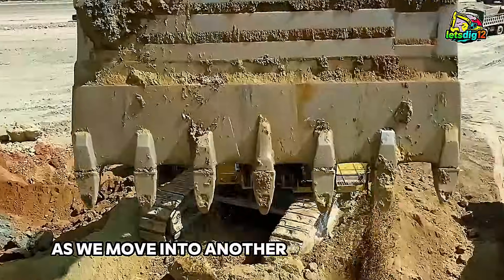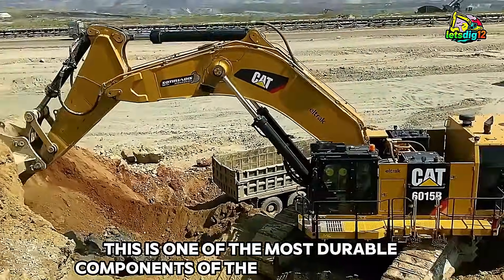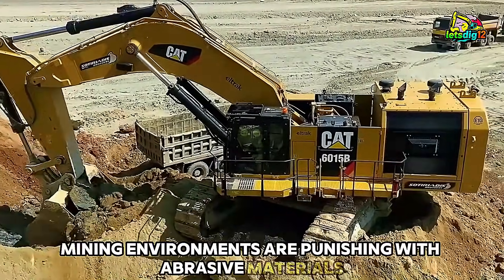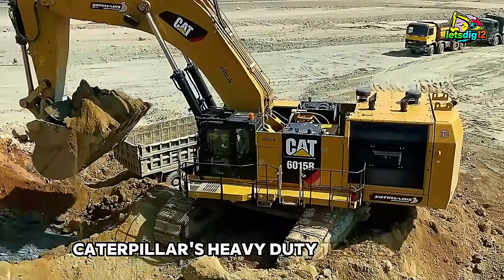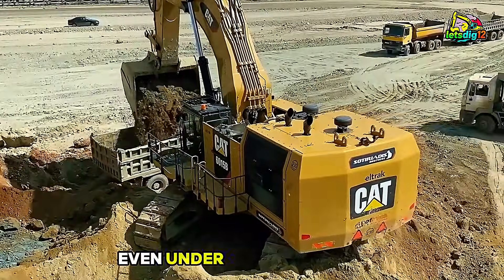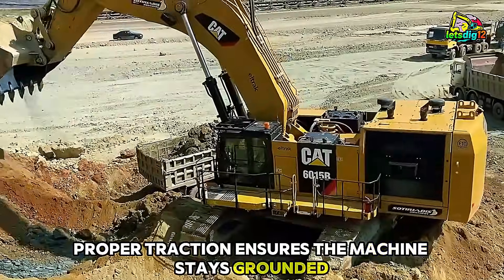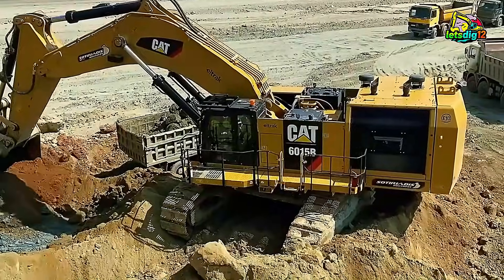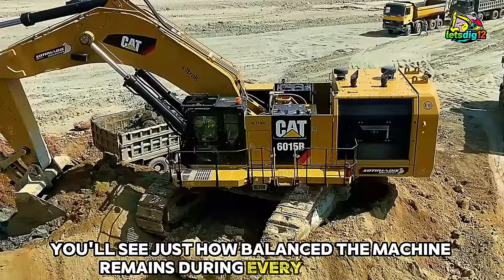As we move into another angle, notice the undercarriage. This is one of the most durable components of the entire excavator. Mining environments are punishing, with abrasive materials, uneven terrain, and constant impact. Caterpillar's heavy-duty tracks and rollers are built to resist wear and maintain stability, even under full-load stress. Proper traction ensures the machine stays grounded, reducing vibration in the operator cab, and improving long-term frame integrity. Throughout this sequence, you'll see just how balanced the machine remains during every movement.